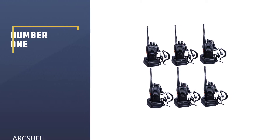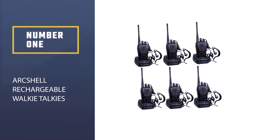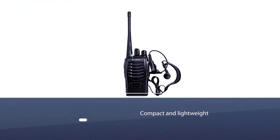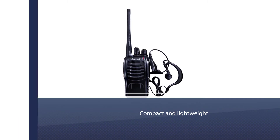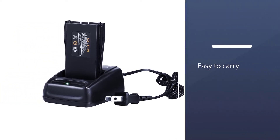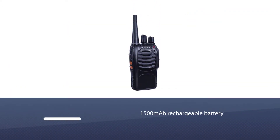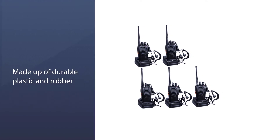Number 1 — Most Popular: ArcShell Rechargeable Walkie-Talkies. Being compact and lightweight, the ArcShell Rechargeable Long-Range Two-Way Radio is easy to carry around. The working of this two-way radio is pretty simple. There are 16 channels already programmed in it. It comes with a 1500 mAh rechargeable battery. In open areas with fewer obstacles, the range can go up to 5 miles.